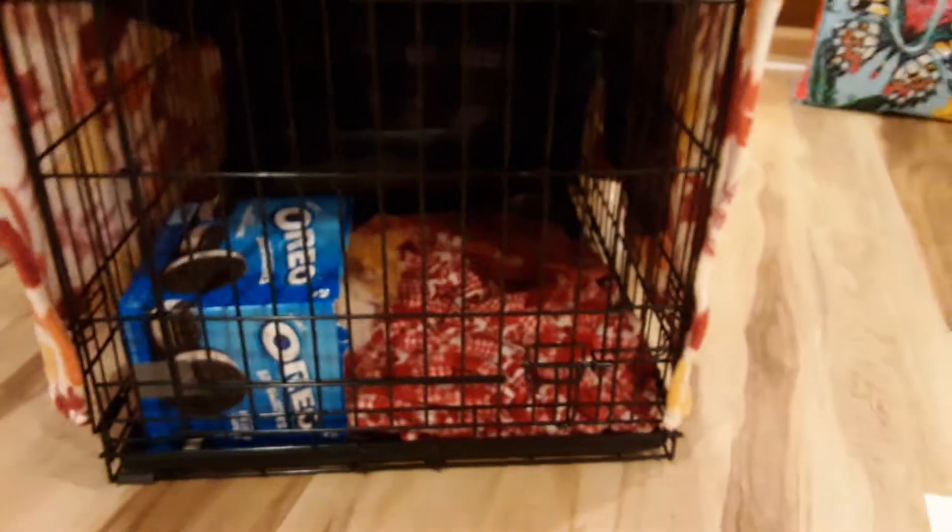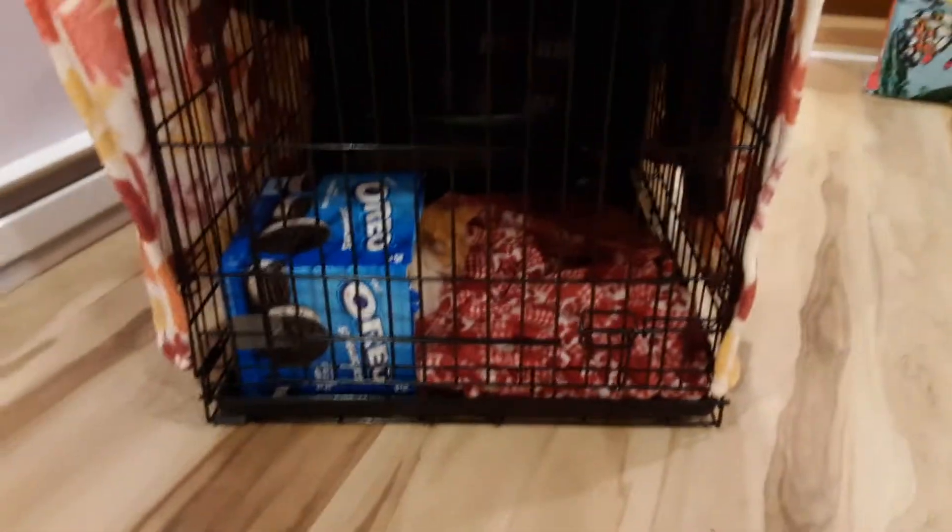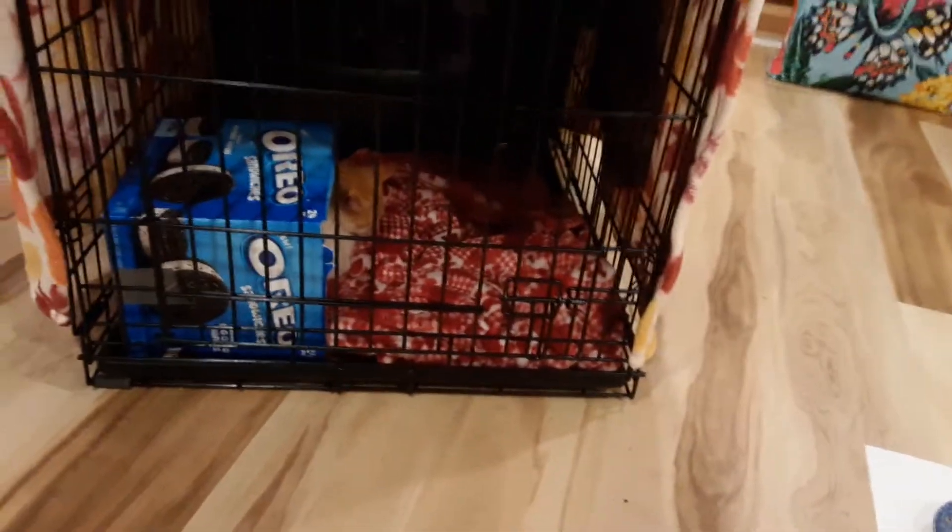I'm going to be showing you day one vlog of this little kitten, and I'm going to make a playlist where all of my videos of this little guy will end up. I have not made the playlist yet, but by the time you're probably seeing this video, the playlist will probably be there and linked at the end of the video.